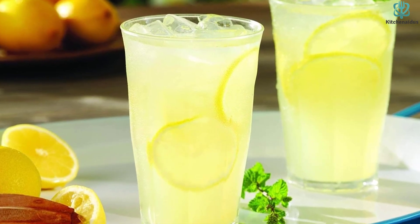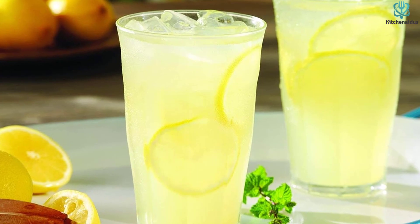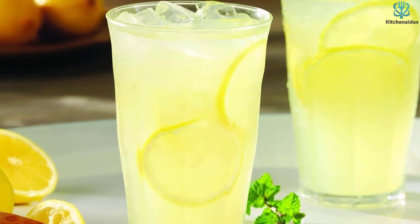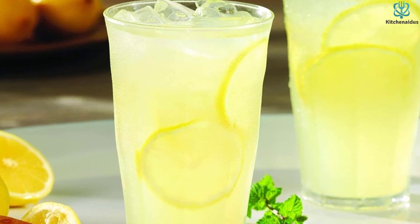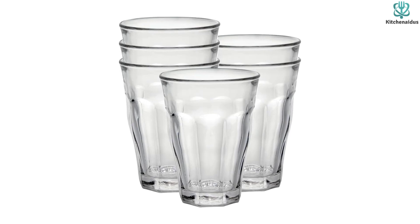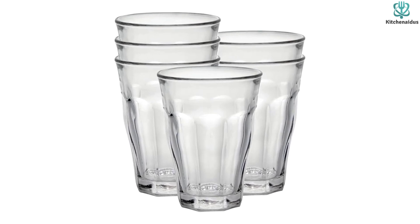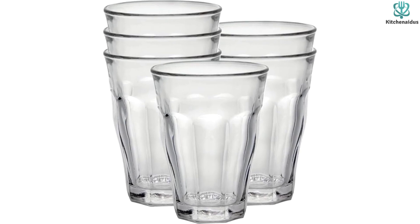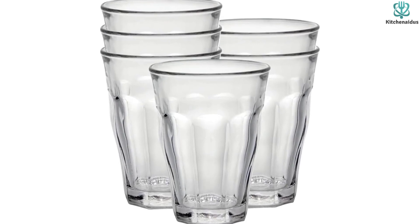The glass can even withstand sudden thermal shock, from minus 4 to 212 degrees Fahrenheit. The glasses are dishwasher safe and easy to hand wash — the flared rim makes it easy to get your hand inside. They also stack perfectly, again thanks to the flared design. And while not the cheapest drinking glasses on this list, they are priced at around $6 per glass.